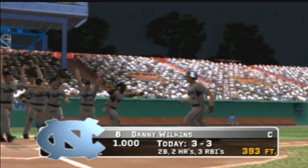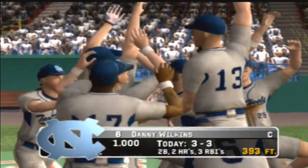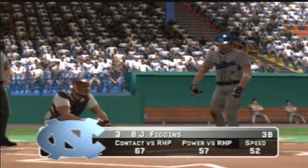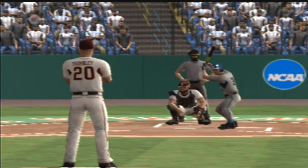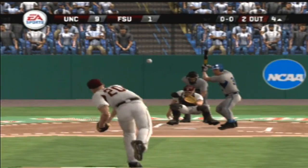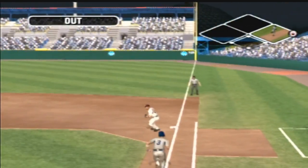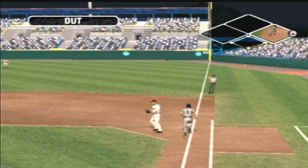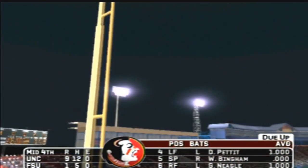That's his second round tripper of the ball game. Two out, nobody on. In the middle of the fourth, it's nine to one — that's the way you extend the lead.